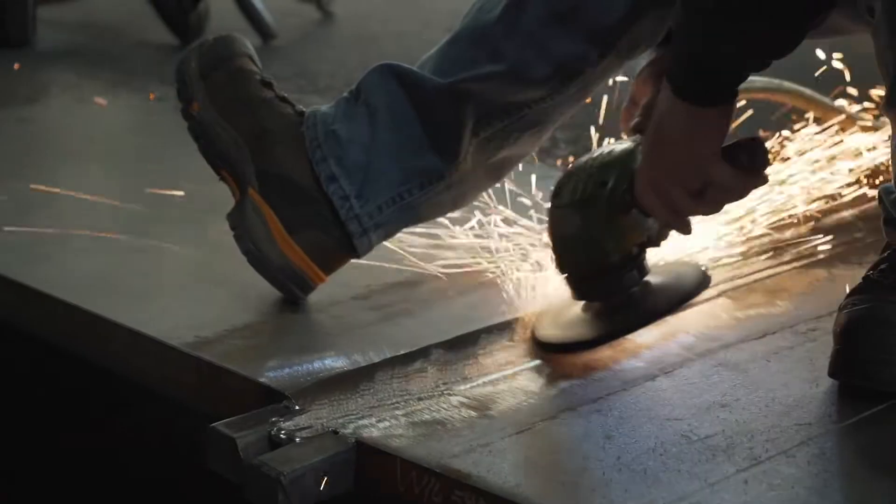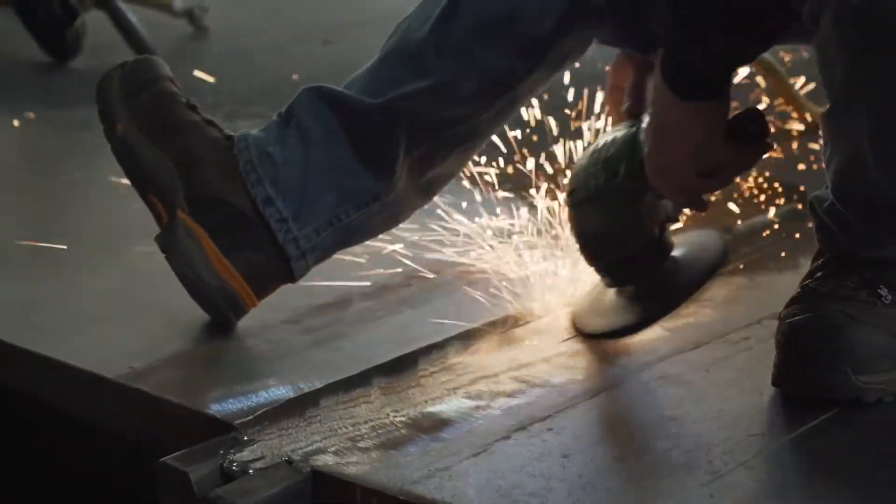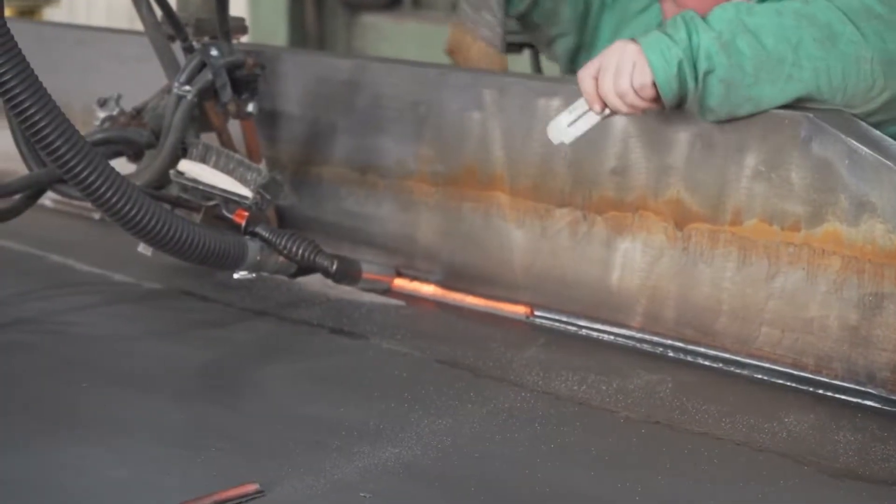As a fitter, my job is to read blueprints and mill and lay out the girders, and fit and tack all the stiffeners in place and get everything ready to be welded. Usually something different every day — all the blueprints are different — and I love welding and anything to do with metal working.